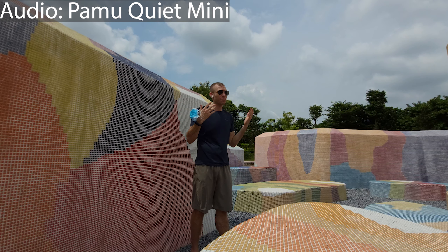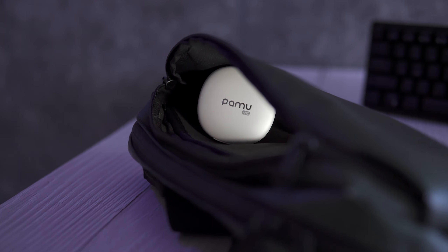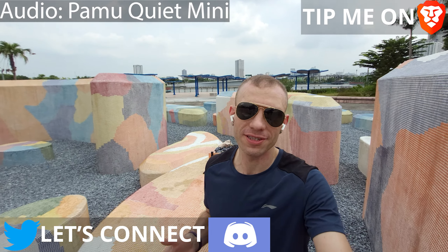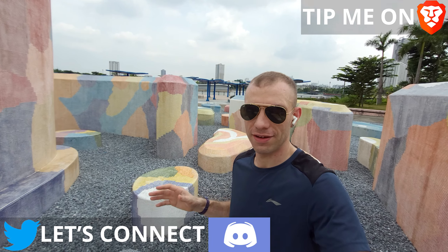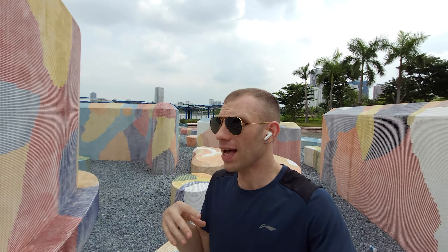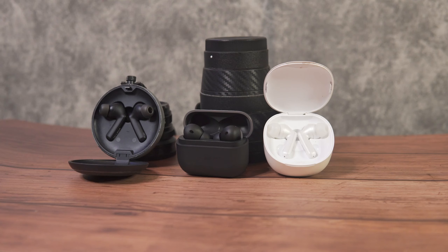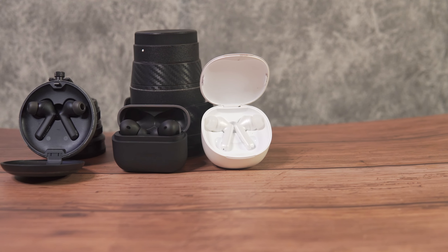Today I want to feature two pairs of headphones priced right under 70 dollars at 59.99 that offer two different approaches to active noise cancellation. My name is Mitchell, I'm fluent in tech so you don't need to be. I'm out here in a beautiful park in Hanoi, Vietnam, and I want to talk about the Pamu Quiet Mini and the Alivoc Clear, which is a new pair of headphones from a new incoming brand.